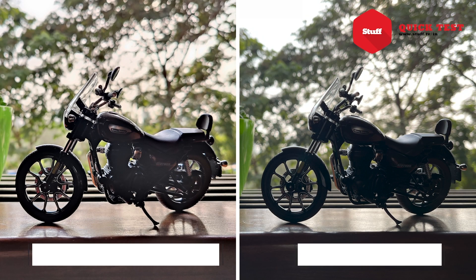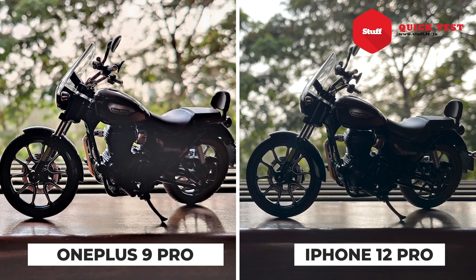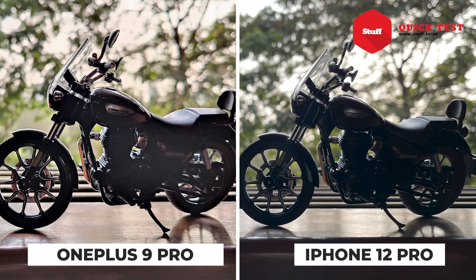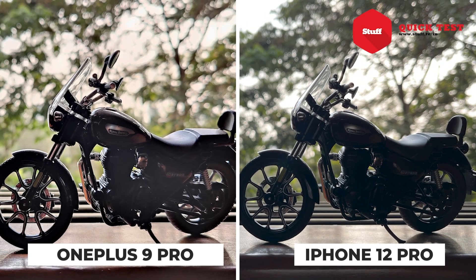But what about actual image quality? Comparing with the iPhone 12 Pro, when you place two similar images next to each other — in this case a bike scale model — the OnePlus 9 Pro exposes the darker areas more, adding brightness, and thus looks a bit hazy compared to the darker, more contrast-heavy image from the iPhone 12 Pro.